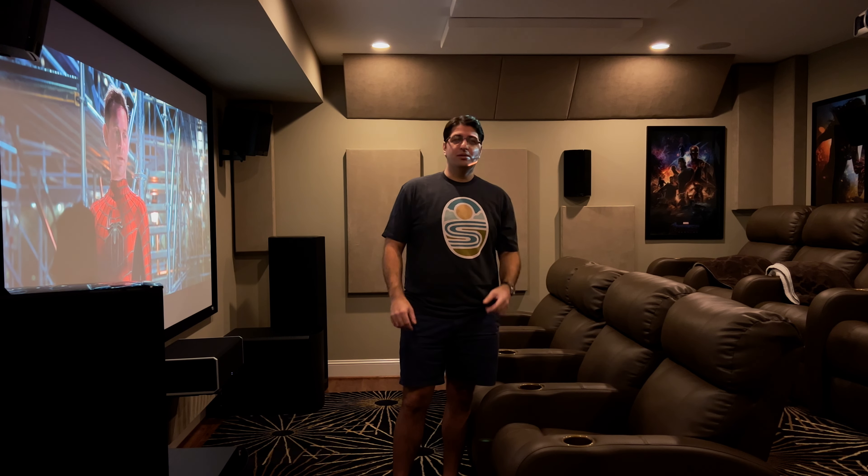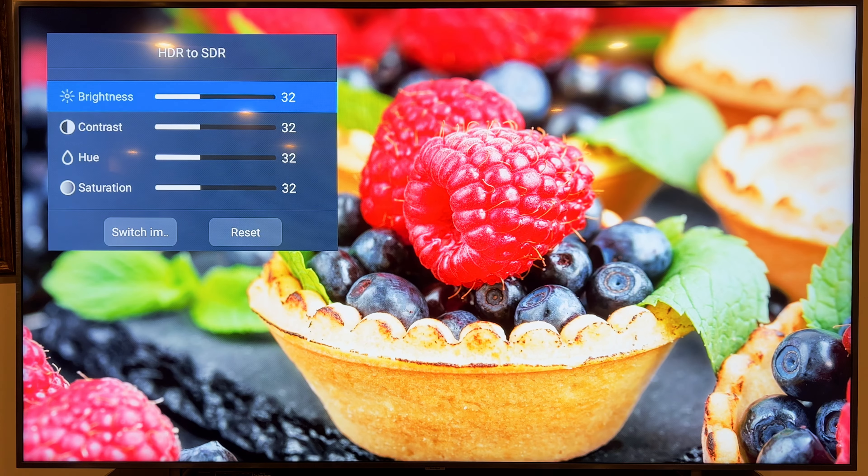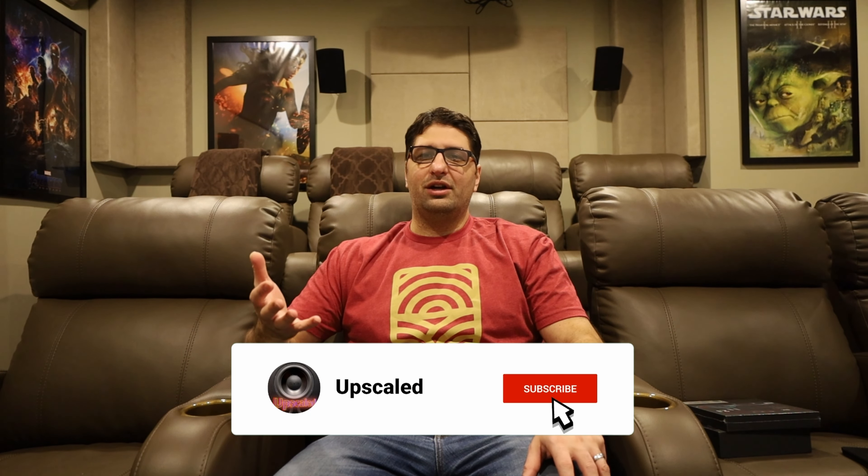I've tested it in my theater room, I've tested it in my rec room, I've tested playing 4K video, and I've tested doing HDR tone mapping — which in this theater you need because I have a 1080p SDR projector. Any 4K HDR content needs to be tone mapped by the player to send it to the projector so that it doesn't look all grayed out.